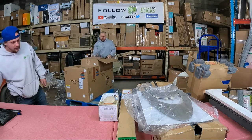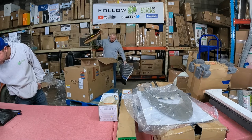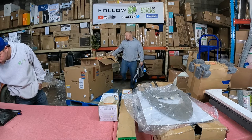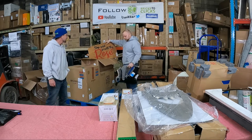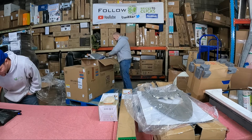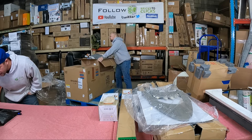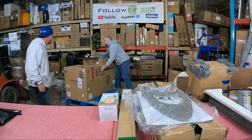Oh, these are some nice rugs. Are those the doormats? Yup, and then there are regular rugs too. Those doormats are anywhere from $12.99 to $13. We have a lot of rugs but they will sell — we could throw five bucks on those and they will move for us.